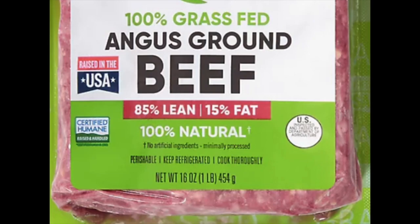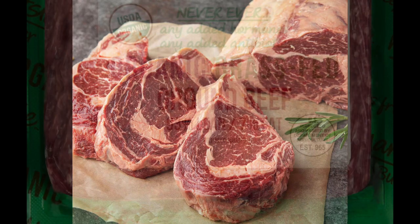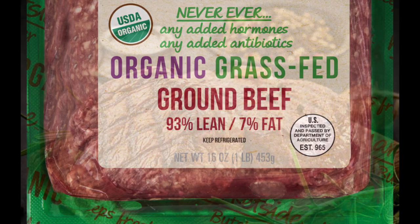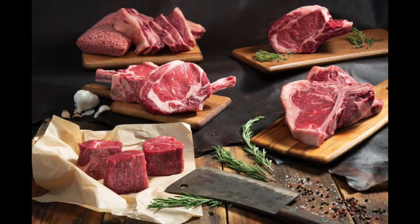Grass-fed beef is quickly becoming a popular choice in our grocery stores and restaurants. Many consumers find it to be more flavorful than corn-fed beef, as well as a healthy alternative for both cattle and humans. Our family discovered firsthand that the myths about grass-fed beef being tough or gamey tasting were completely bogus. Demand continues to increase, making grass-finished beef an option for higher ranch profits for those who want to explore market alternatives.